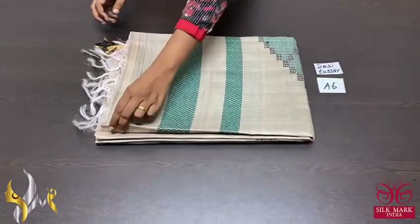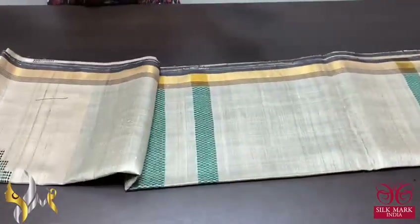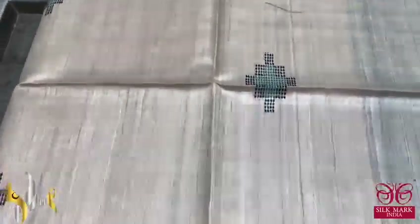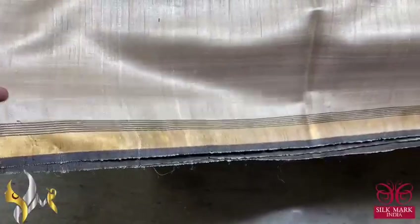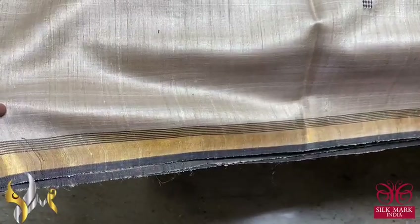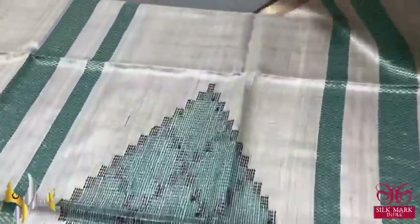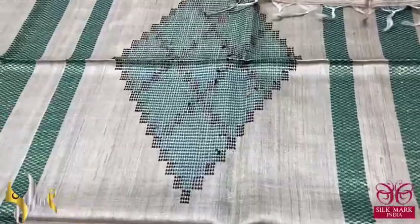Pure desi tasa silk saree, a new launch, very elegant. Jamdani weaved desi tasa — soft, lightweight and beautiful tasa colour sarees with jamdani weaving in the body. We have a beautiful border also — a zari border as well as a stripes pattern border — with a thin border in black. Very beautiful one with the pallu also having fully jamdani weaves in sea blue colour.